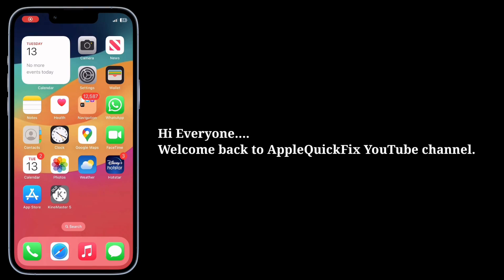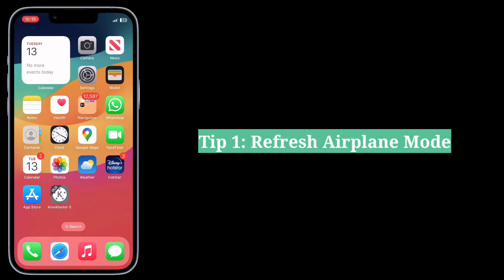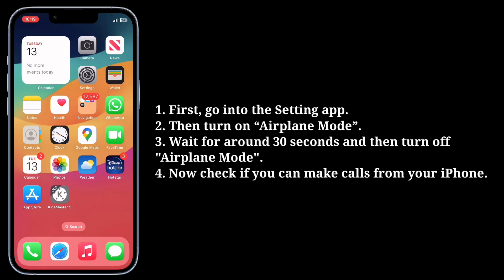Hi everyone, welcome back to Apple Quick Fix. Here we are going to see how to fix can't make phone calls on iPhone. The first tip is to refresh airplane mode. First, go into the Settings app.